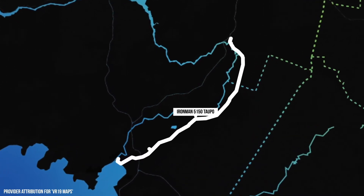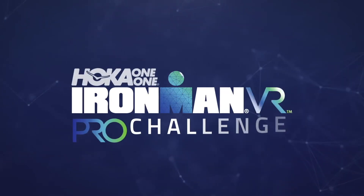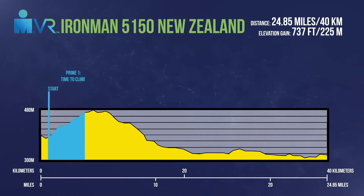Let's talk about the preems for the Hoka One One Ironman VR Pro Challenge. Preem number one: it's time to climb. This preem hits you right out of the gate at 0.8 miles into the course — not much of a warm-up, but you'll warm up by the top. It's a four-mile climb from the turn at Lake Terrace to Rifle Range Road. Overall, you'll be climbing 445 feet.